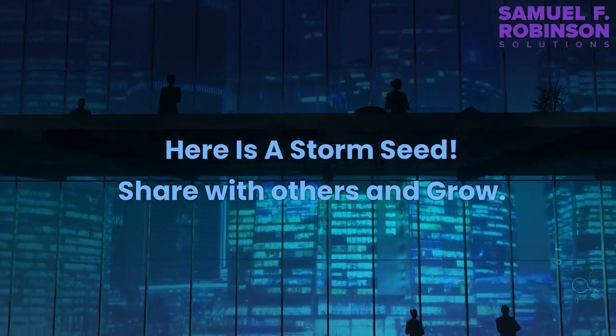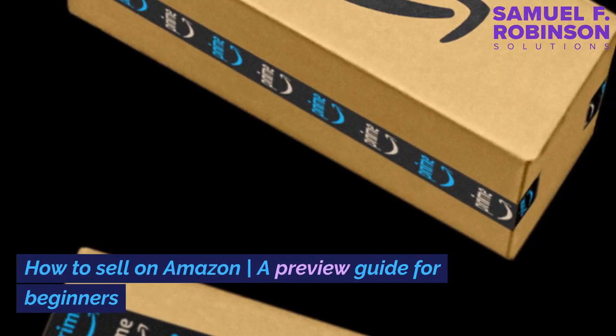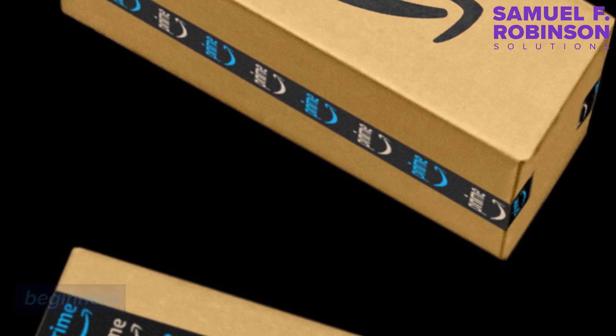Here is a storm seed — share with others and grow. How to sell on Amazon: a preview guide for beginners.